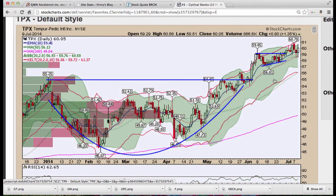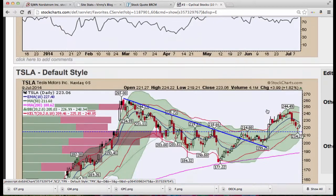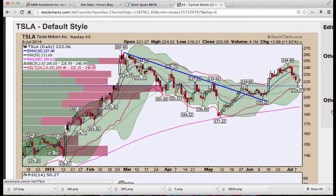Tempur-Pedic — nice cup pattern, a breakout, a flag, and we came down and tested that level if you extend the line. Looking pretty good on Tempur-Pedic. Tesla — really great pattern, came right down to the 50-period moving average at $214.27 and we bounced today. Seeing a three-candle reversal: low, lower low, a higher low.